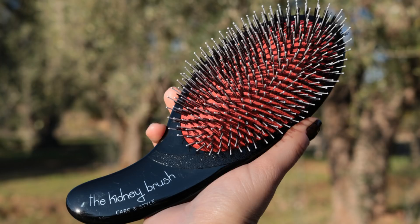La terza spazzola di cui parliamo è questa Olivia Garden Kidney Brush, questa è la Care & Style, una gamma di spazzole molto molto interessante. In questa gamma ci sono più possibilità, più scelte: c'è la Care & Style 100% pelo di cinghiale, poi abbiamo la spazzola per capelli bagnati e anche la spazzola per capelli asciutti. Io ne avevo provato la spazzola perfetta per essere usata su un capello bagnato perché è molto delicata e non rompe il capello.